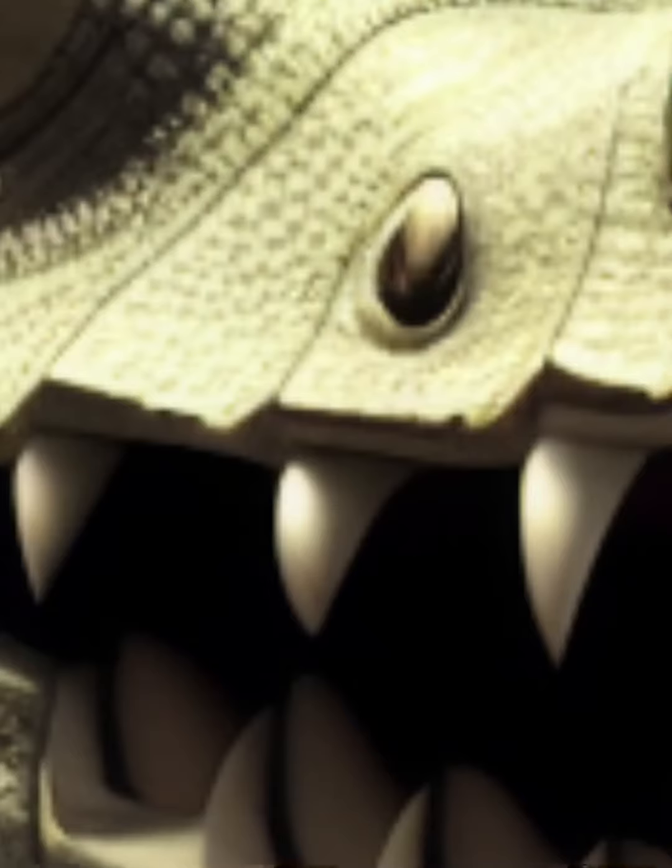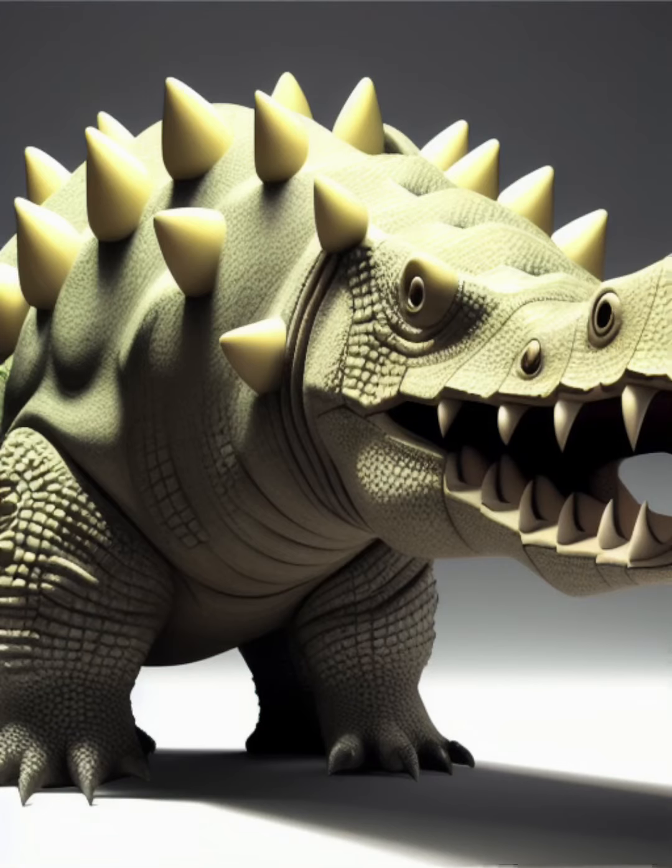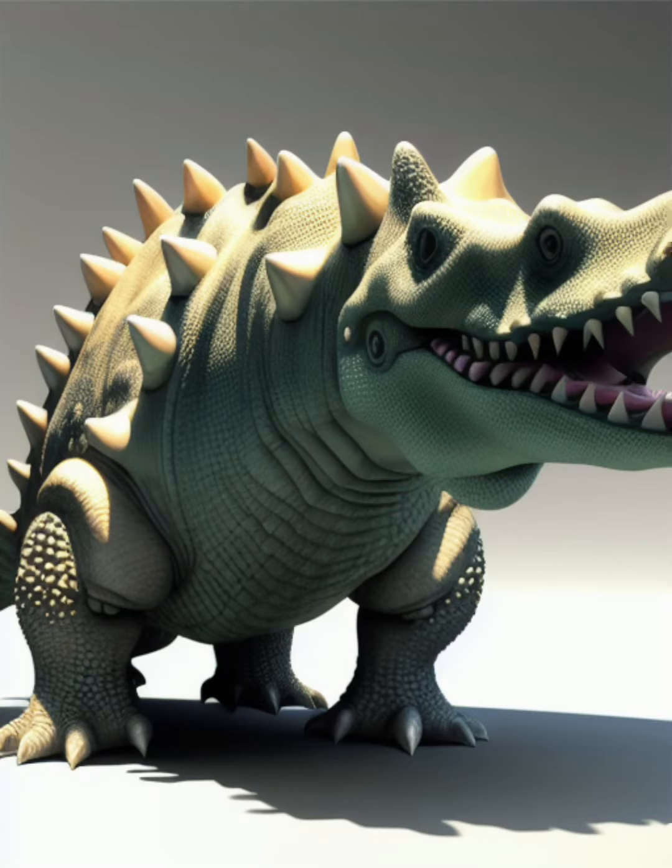I can't tell if that's three eyes, one eye, one tumor and one nostril, or some other weird combination. I'd be pretty terrified if I saw this thing running after me — I mean, it's got an eyeball behind its jaw.